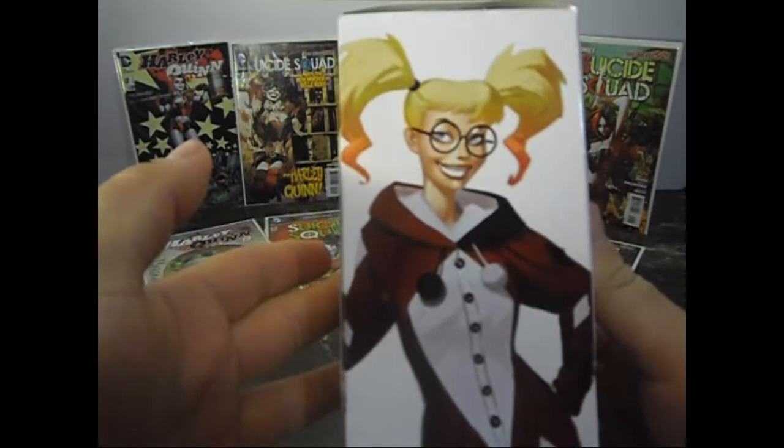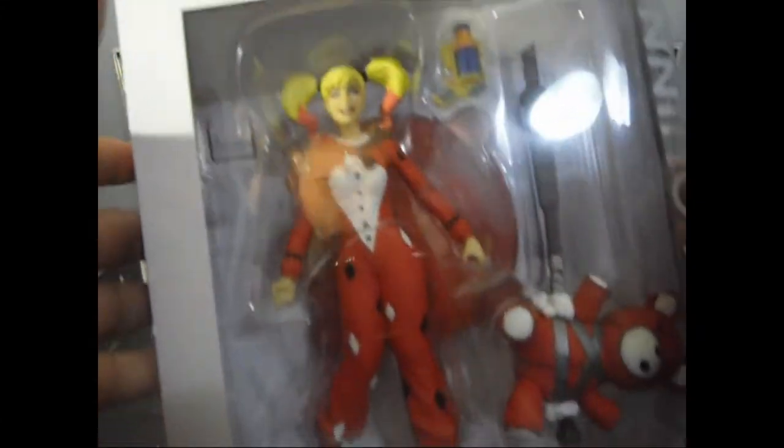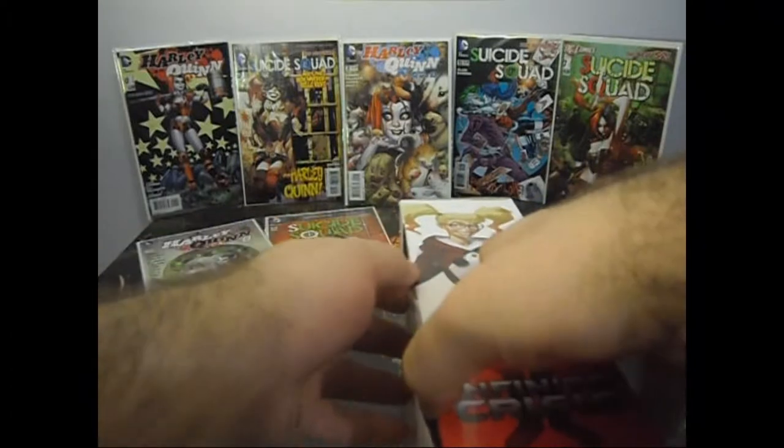Sorry for the image — it's a little blurry. I'm still working with a poor quality camera. There's all her stuff. Let's open her up. I haven't opened it up yet but I did cut the plastic.